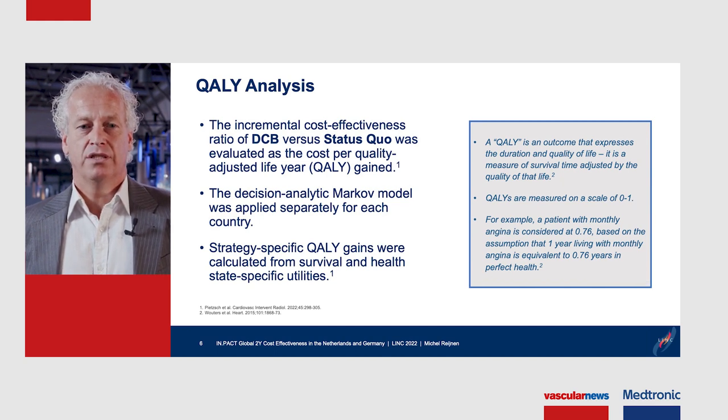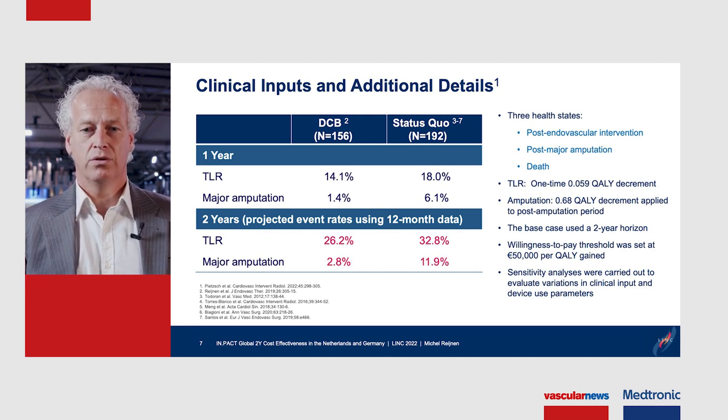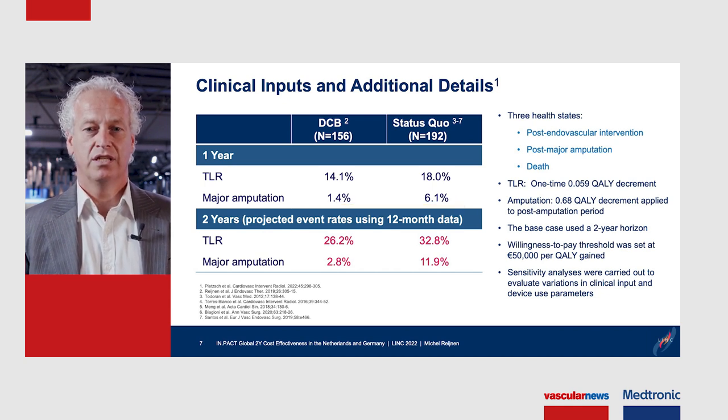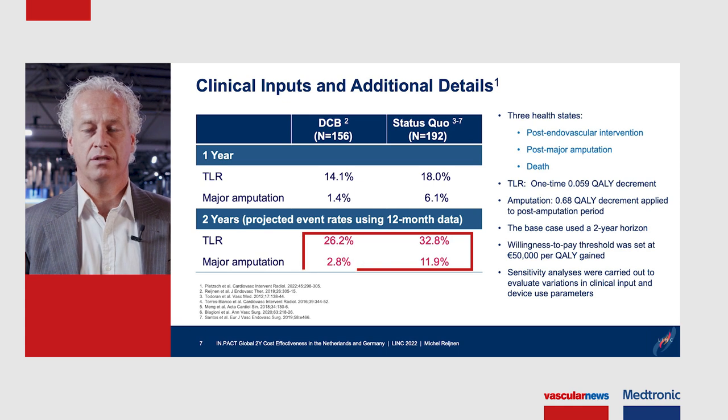We built a decision analytic Markov model for each country separately, with strategy-specific quality gains calculated from survival and health-state-specific utilities. When we look at the clinical inputs, the TLR rate at one year in the DCB group was 14%, versus 18% in the status quo group, and the major amputation rate was 1.4% in the DCB group versus 6.1% in the control group. These differences were also seen in the two-year projected data.